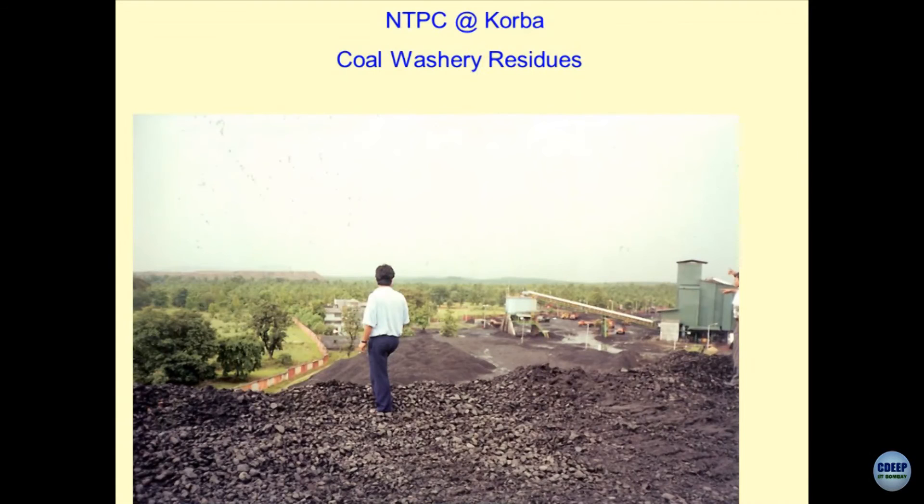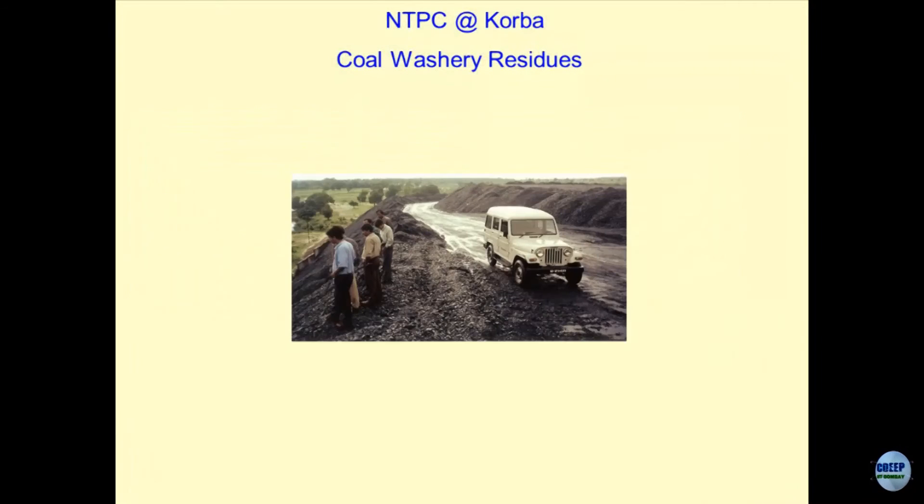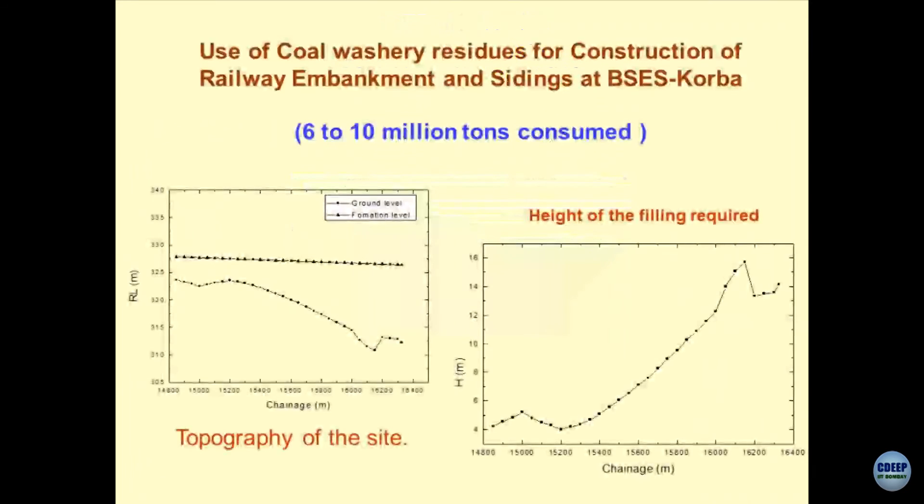Now if geotechnical engineers cannot solve this problem, who else will? This is a big question. Only thing is the material has changed — you have been doing slope stability analysis of silty frictional material, C-phi type of soils or sandy soils. Here the material has been changed; the rest of the problem remains the same. There is another view — this is just to tell you what the solution was. If you see this is the valley of the land, this is the existing ground level.